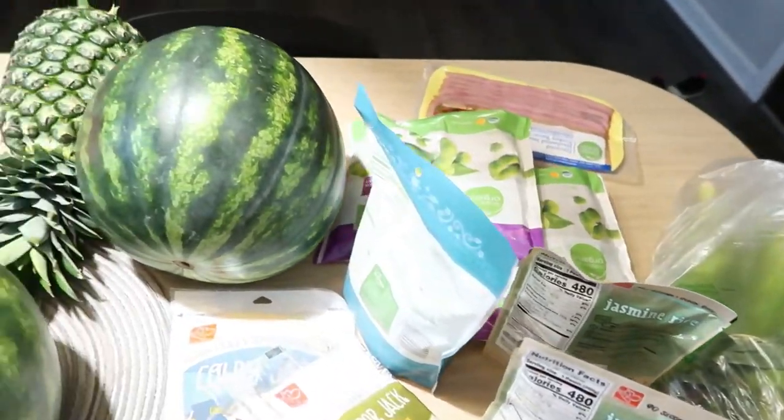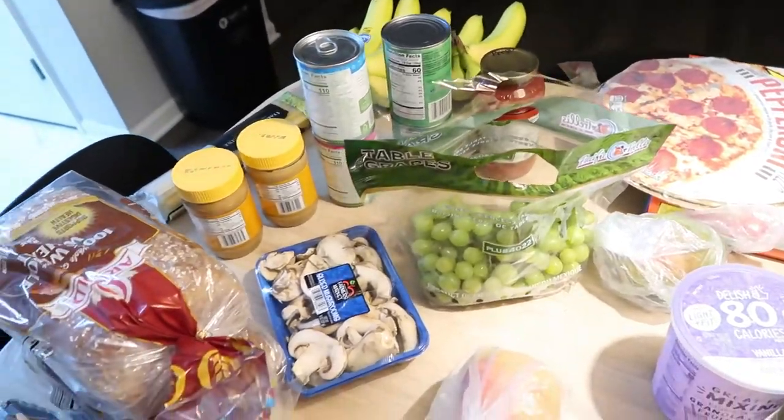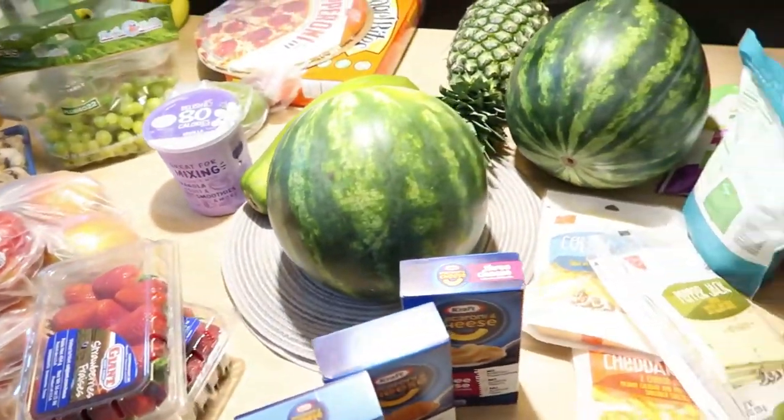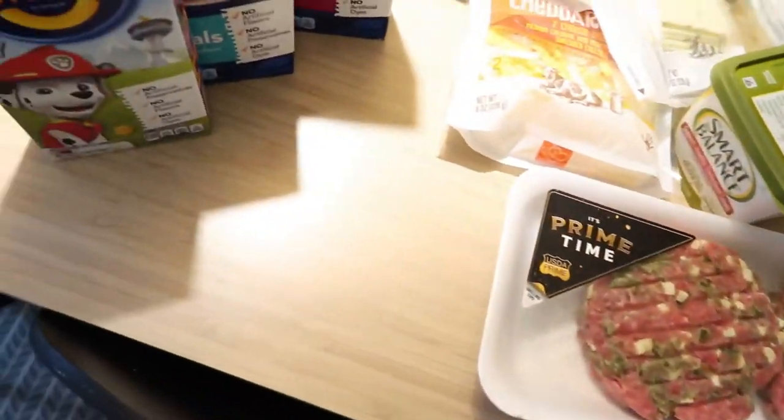That is it for today's grocery haul! I hope you guys enjoyed this video. Give it a thumbs up if you did, and don't forget to subscribe to my channel if you aren't already. I'll see you guys in my next video — thank you so much for watching, bye guys!